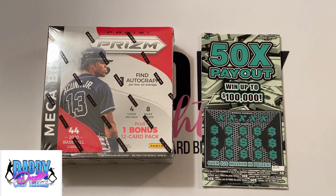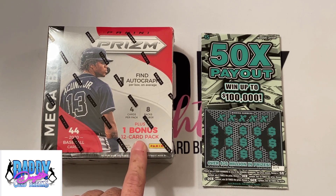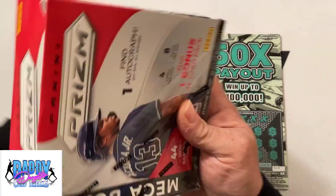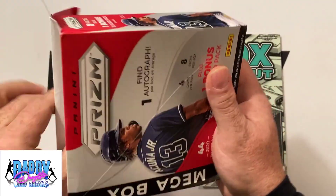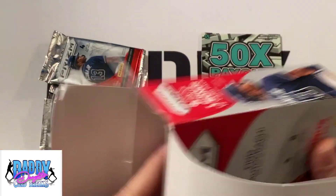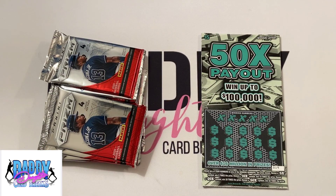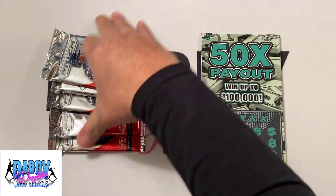There are eight packs per box, four cards per pack, plus one bonus 12-card pack. We will take the bonus 12-card pack and save it for next time. It is the first of February, so we do have a new Patreon member of the month — that is Brent's Card Breaks. Want to thank Brent for his continued support over on our Patreon page.